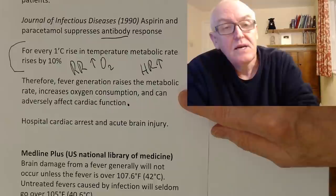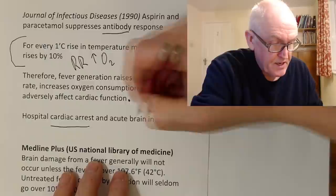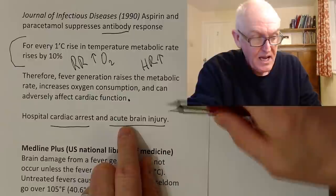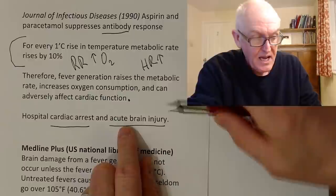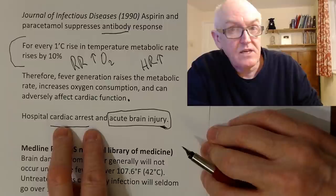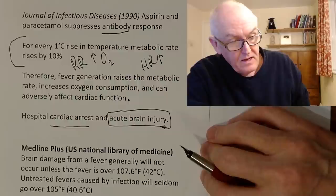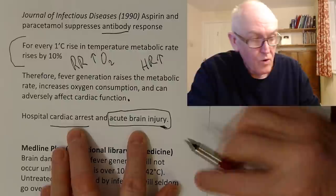Another clinical consideration: when patients come in with a temperature of 37 and I suspect an infection, if they've taken aspirin, ibuprofen, paracetamol, or acetaminophen in the last four or five hours, the temperature observation is pretty well useless because I don't know whether their temperature should be higher. For out-of-hospital cardiac arrest, we used to lower body temperature considerably, but now the evidence suggests that as long as body temperature is not above 36 degrees, the prognosis is greatly improved. For acute brain injury, hypothermic therapy can also be an advantage — but these are not infectious conditions.